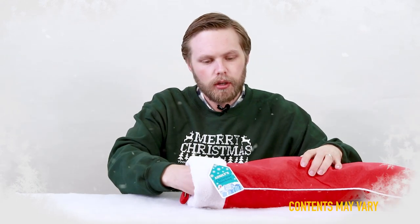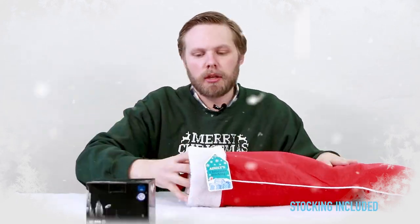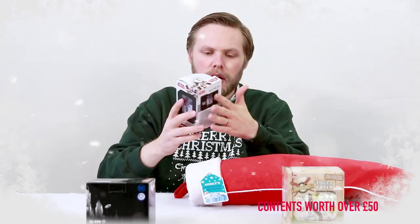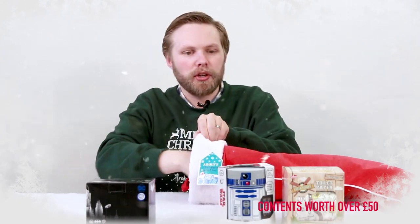Inside we have a Batman colour change mug and some Queek Store's toilet paper — toilet paper with a funny design on it. An R2-D2 mini light: press him down and R2-D2 lights up, handy droid.